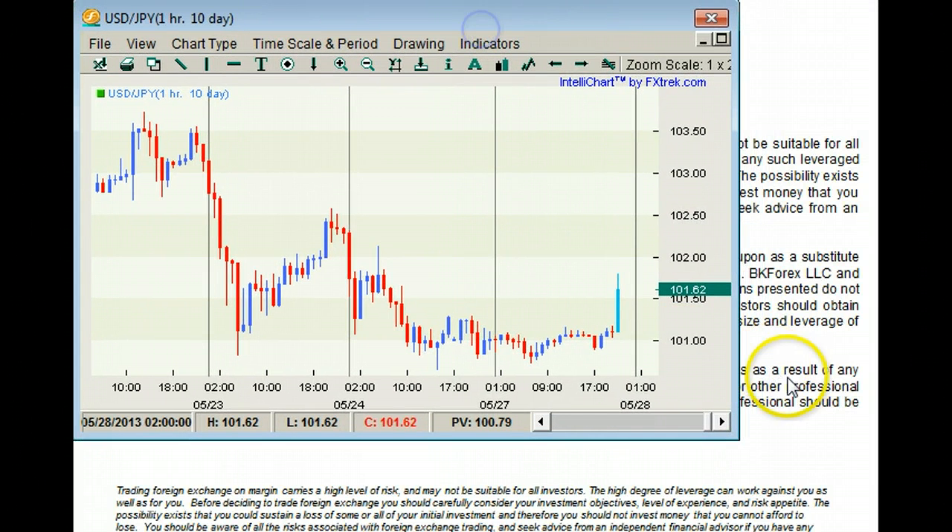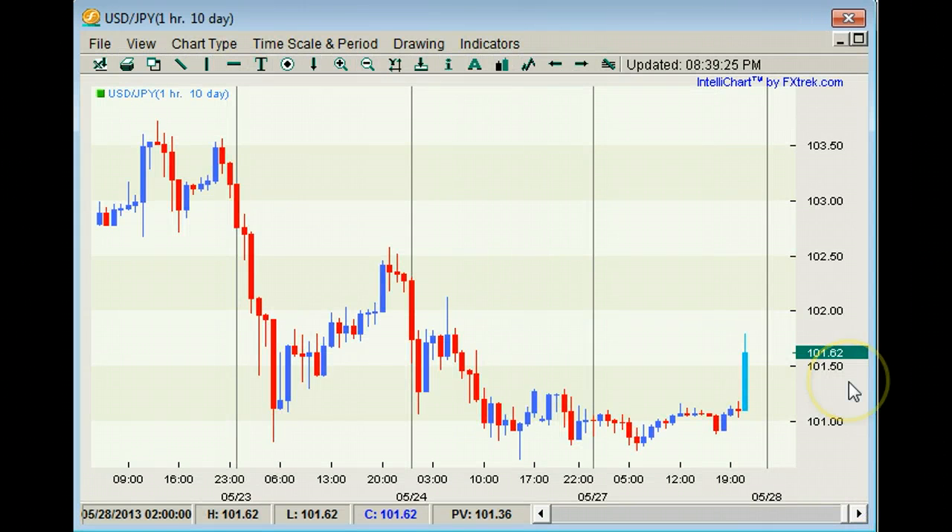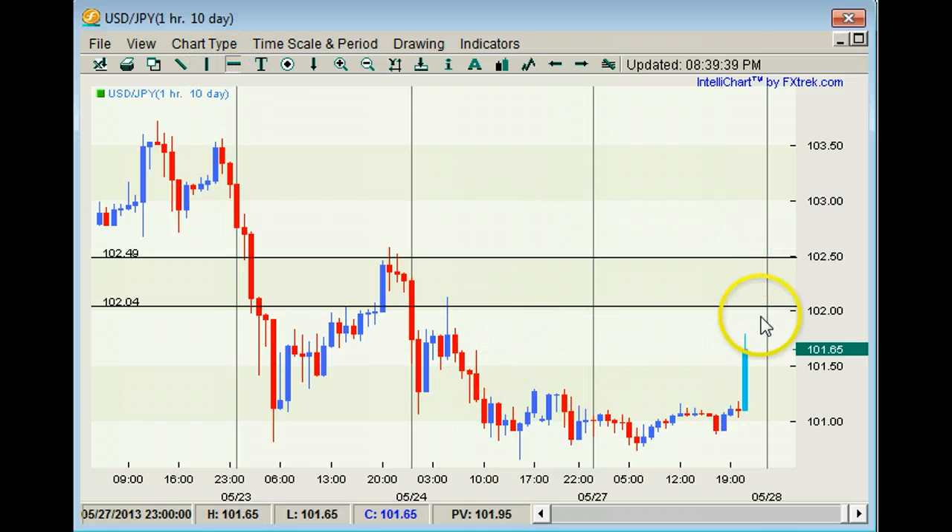Nikkei is bouncing and so is Dollar Yen as we open up the Asia session after the holidays in both UK and US. We're clearly having a little bit of an up move here in Dollar Yen, but we see 102 as resistance and then 102.50 as key resistance. A strong takeout of both levels would really suggest that this was a bold bottom and not a further move to the downside.